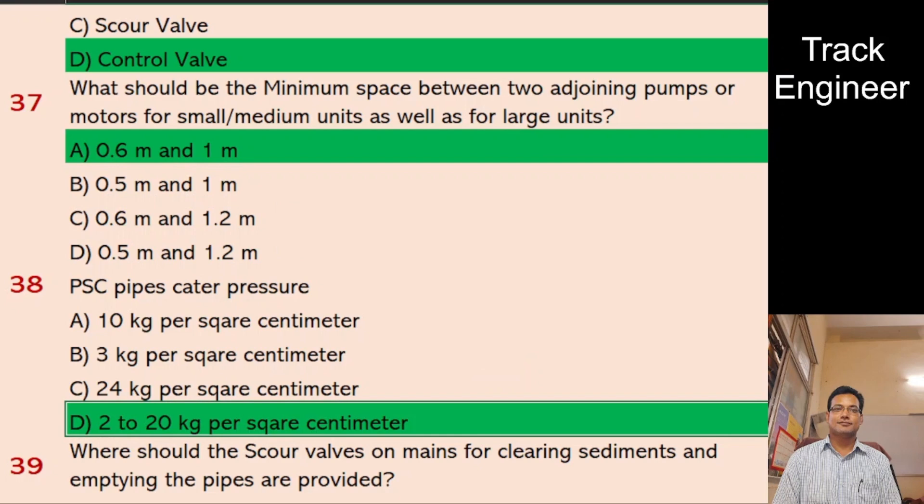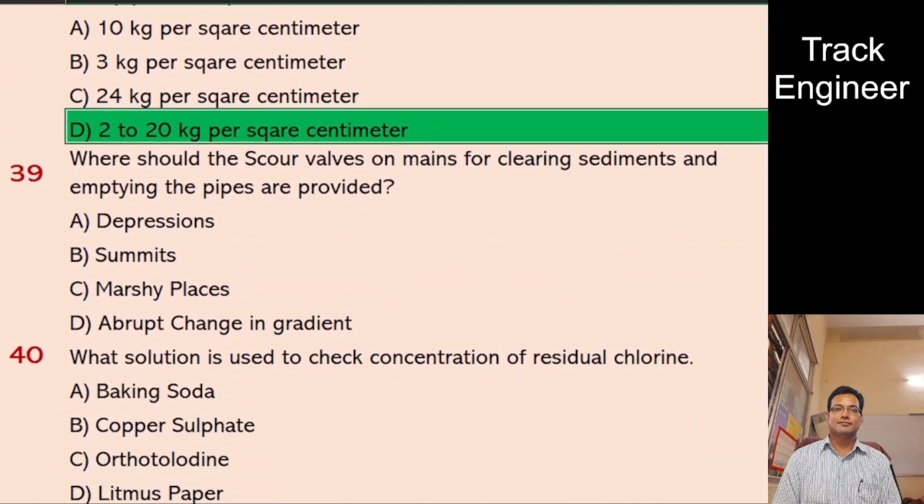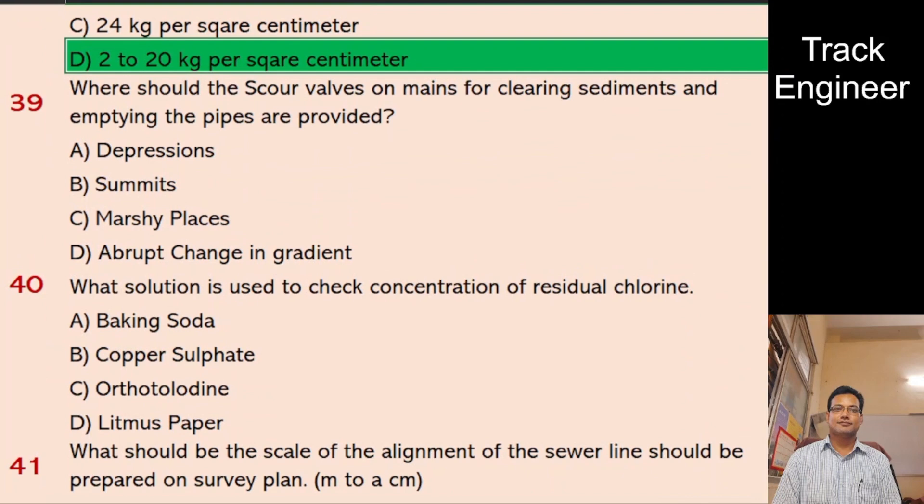Question 39: Where should scour valves on mains for clearing sediments and emptying the pipes be provided? A. Depressions, B. Summits, C. Marshy places, D. Abrupt change in gradient. And the right answer is depressions.